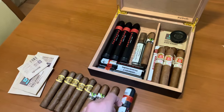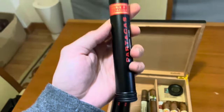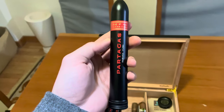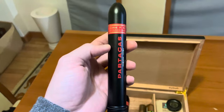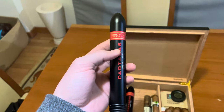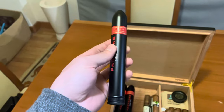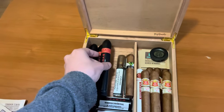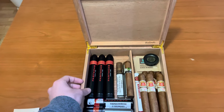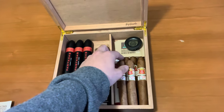And I have this Partagas Serie D Number 2. They are really, really good. I've smoked another box of three and they were all really great construction. They are strong, but I quite enjoyed them a lot. You have to eat something before smoking them — don't smoke them on an empty stomach. But yes, they are really good.